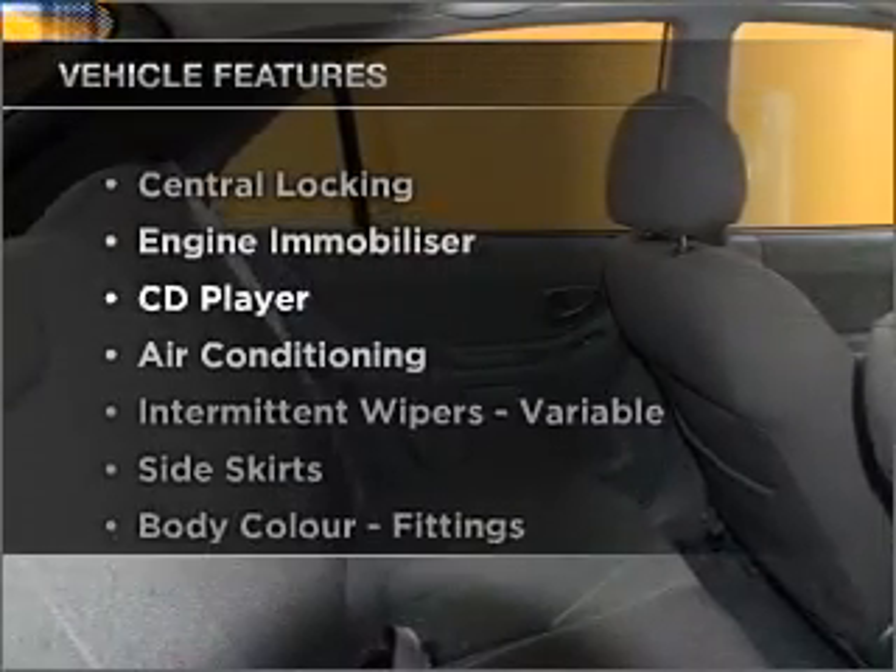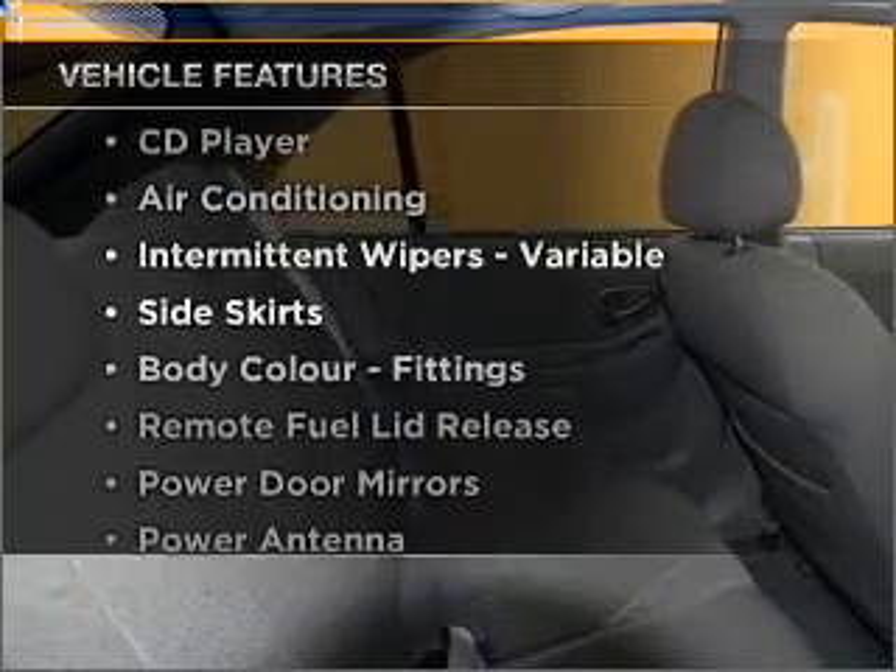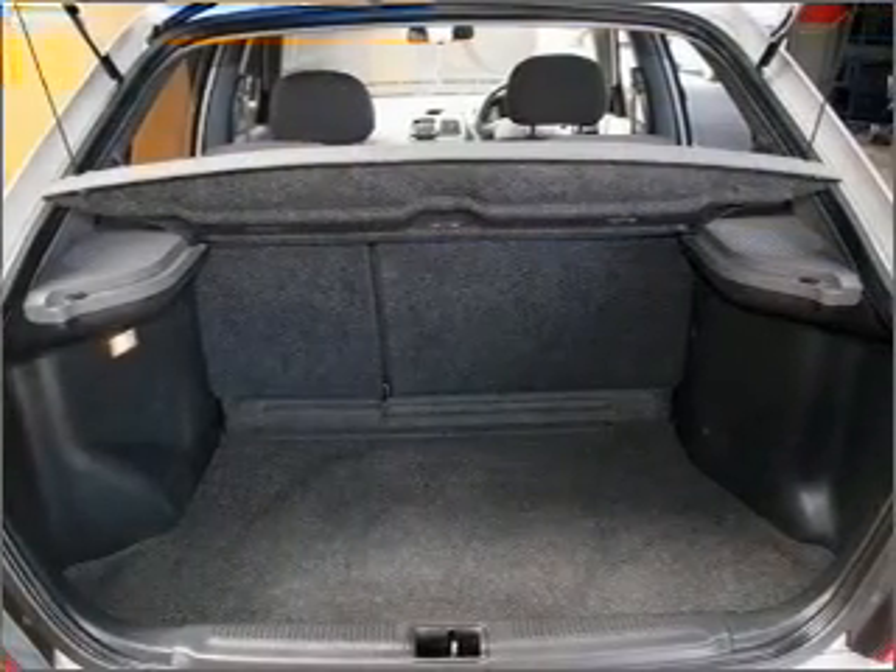Enjoy these notable features that are included in this ride: central locking, power windows, and a CD player.